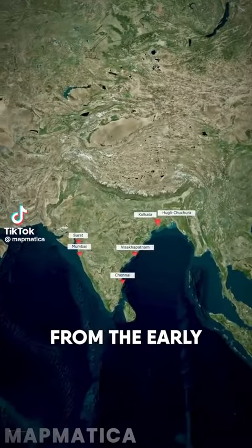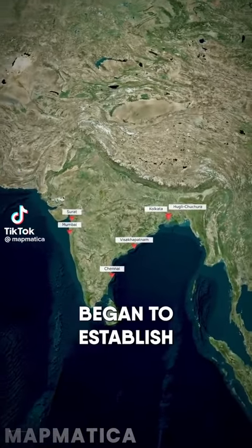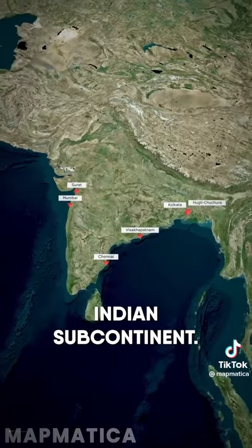The British conquest of India mapped. From the early 1600s, England began to establish trading posts across the Indian subcontinent.